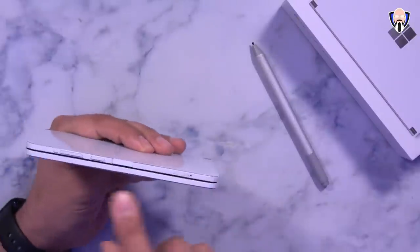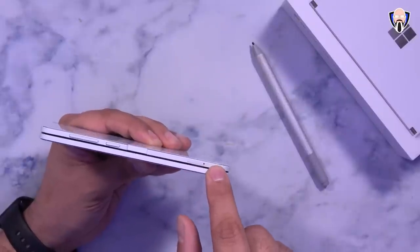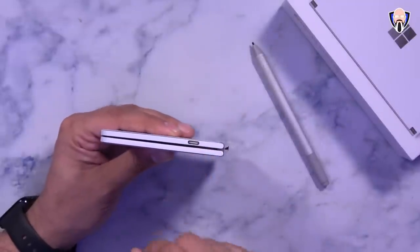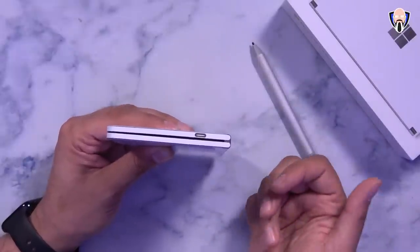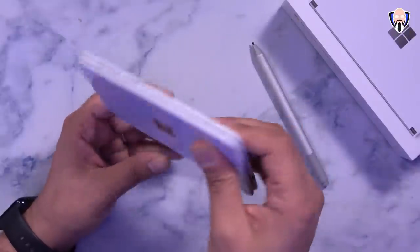There are no buttons on the top. On the right side we have a volume rocker, a power button, and a fingerprint sensor that doubles as a power button. There's a single SIM card slot — I have my AT&T SIM in there. On the bottom, all we have is a USB-C port for charging, data transfer, and headphones. If you have USB-C headphones, this will work great. The charger in the box is an 18-watt charger, so no fast charging, sadly.